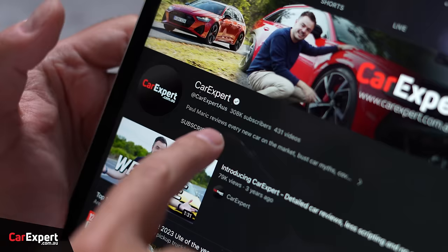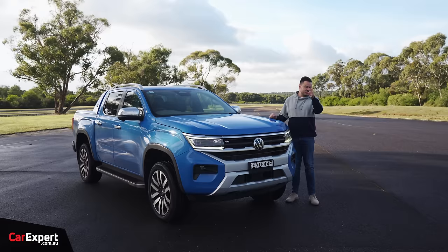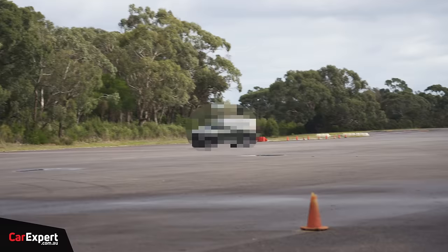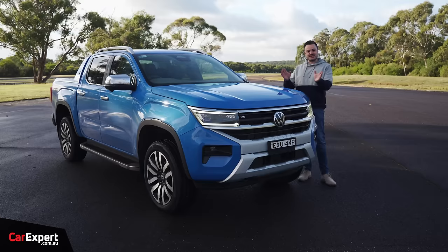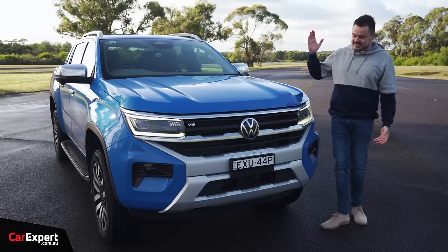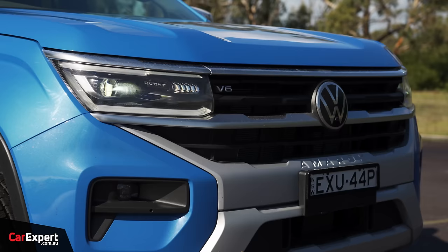Subscribe to our channel and press the bell icon so you can find out when we review a new ute. Before I get into the exterior design, there's a bit of noise happening in the background from cars I can't show you — they're very closely related to this. You've got eight different colours to pick from, and all but white is going to set you back just under $1,000. Let's talk design.